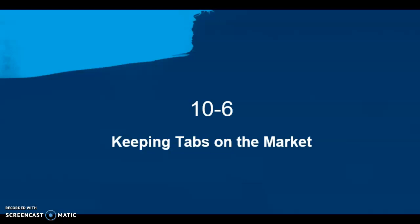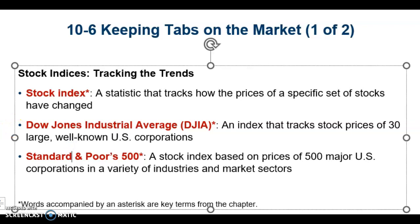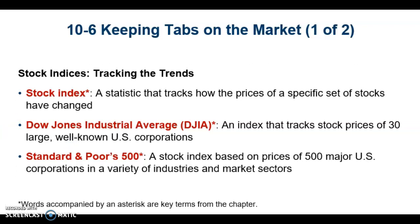The last section is about keeping tabs on the market. One of the most common ways to track market conditions and look at trends is to follow what's happening in various stock indices. Many investors like to compare how stocks in their own portfolio compare to the performance of these broad indices.